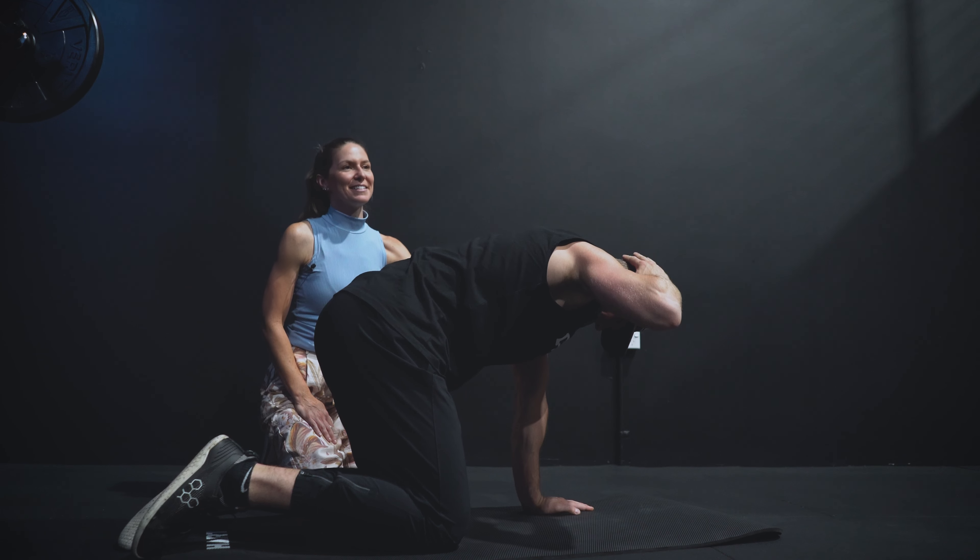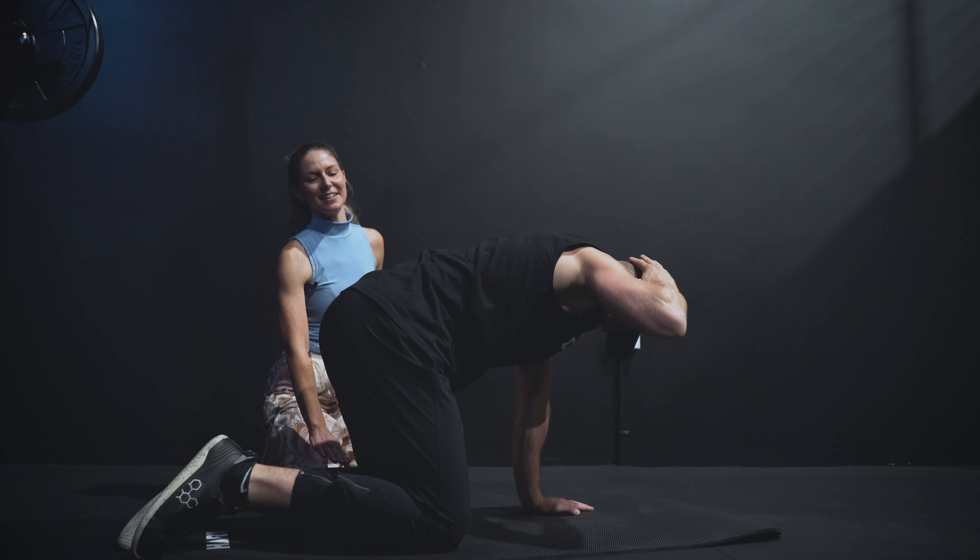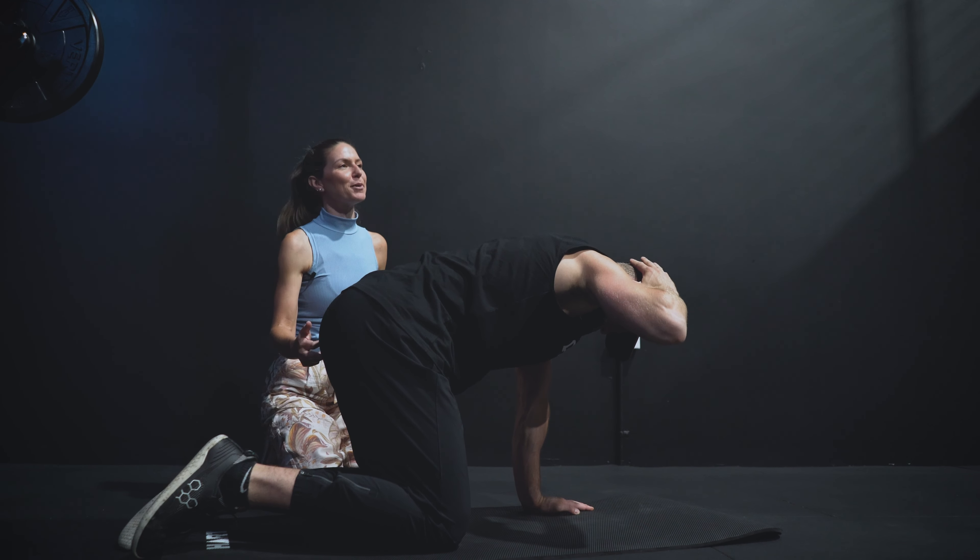To help improve thoracic rotation we do what's called 'thread the needle', where we create rotation on one side and then really push it through. We normally do both sides. Serge goes into a tabletop position — hands underneath the shoulders and knees underneath the hips, with the sit bones of the bottom out like headlights of a car.